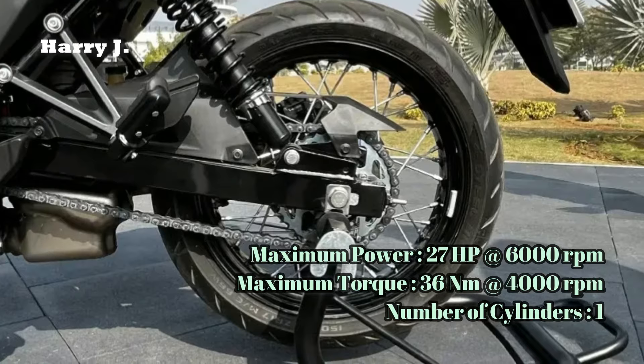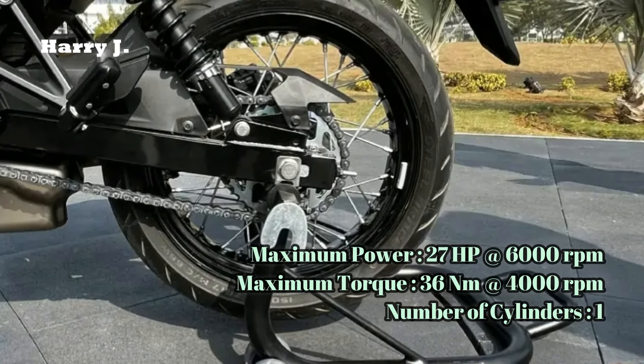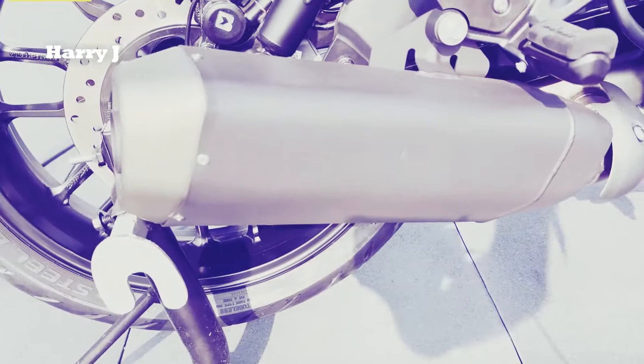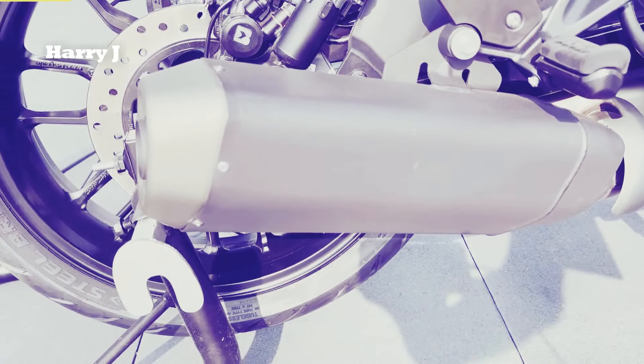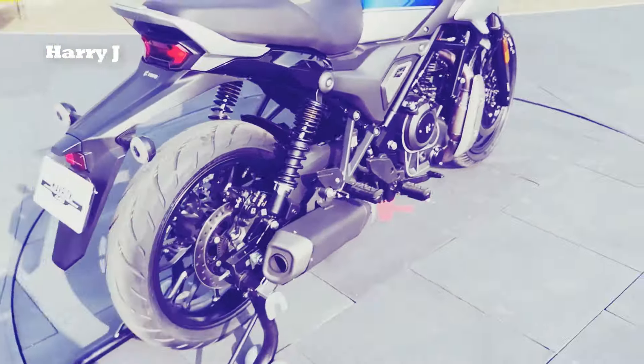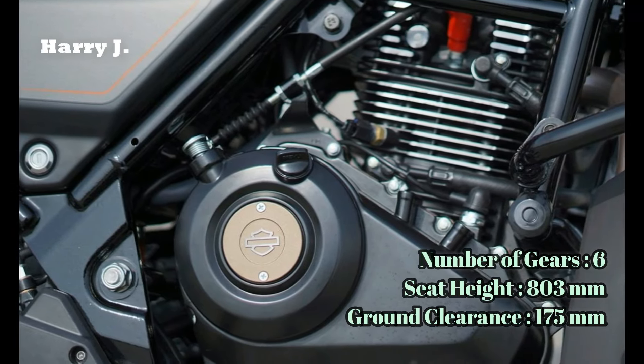Featuring a comfortable seat height of 803 millimeters, a generous ground clearance of 175 millimeters, and a manageable curb weight of 187 kilograms, the Maverick 440 Mid ensures a comfortable and confident ride for riders of all sizes.